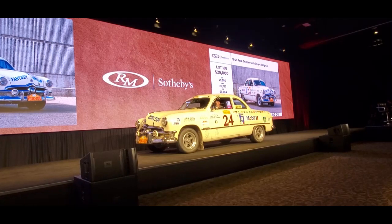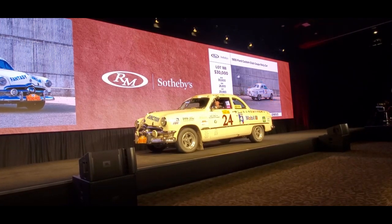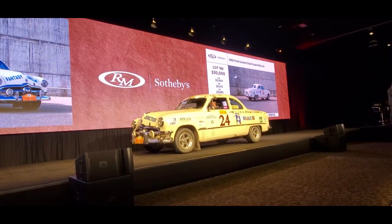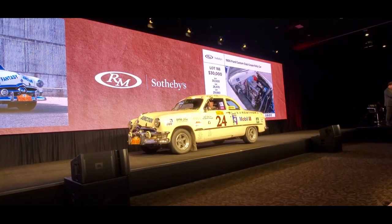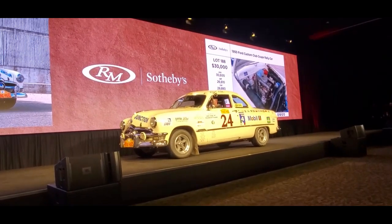$31,000. At $30,000, $31,000. We're at $30,000, asking $31,000 — it's on the telephone at $30,000. $31,000 to you, sir. $31,000 going once. $31,000 twice. Third and final chance at $31,000. Now there's $30,000 on the telephone.